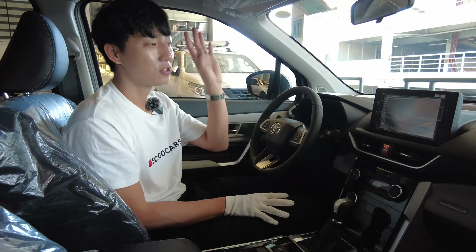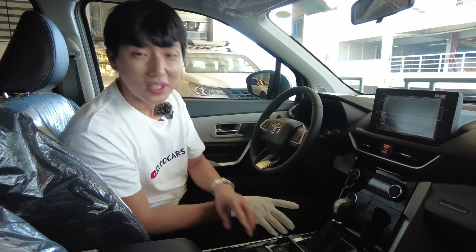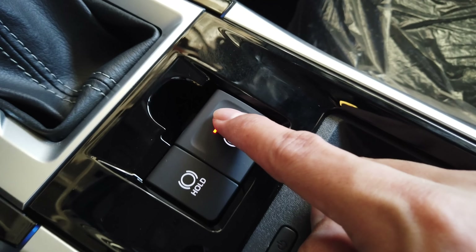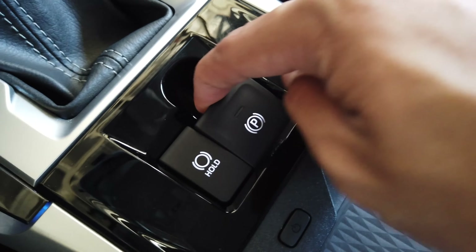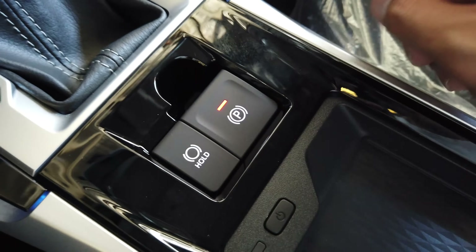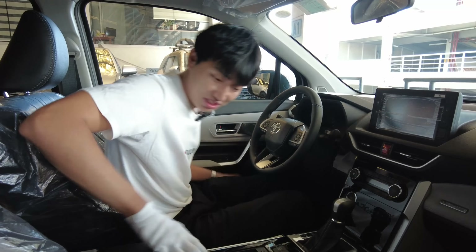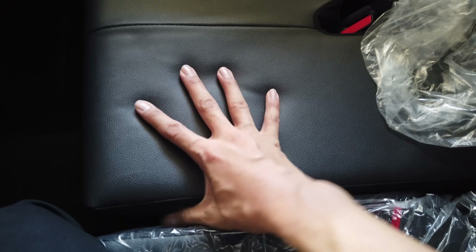What I like here is that you have practical stuff — good aircon, good backup camera with sensor. Yes, the Veloz G comes with an e-brake and brake hold function. Mind-blowing. It comes with airbags everywhere: one, two, three, four, five, six airbags.